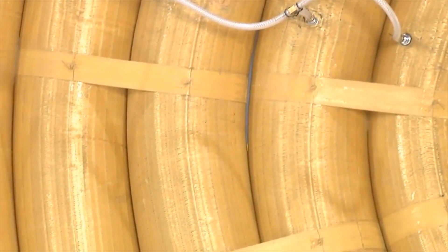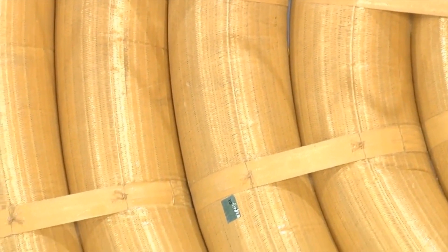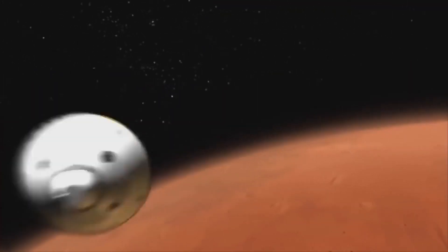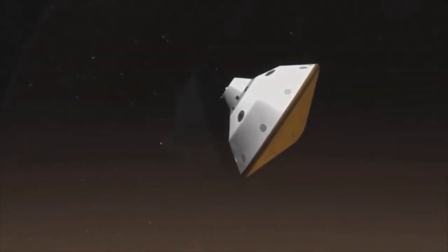The cool thing about HIAD is that it is on the cutting edge of heat shield technology. Traditionally, heat shields are made with metallics or ceramics, and they're pretty rigid — so if your rocket is a certain diameter, your heat shield can only be that same size. LOFTED is interesting because it can compact to a much smaller size and then inflate to much larger than anything you would see traditionally.